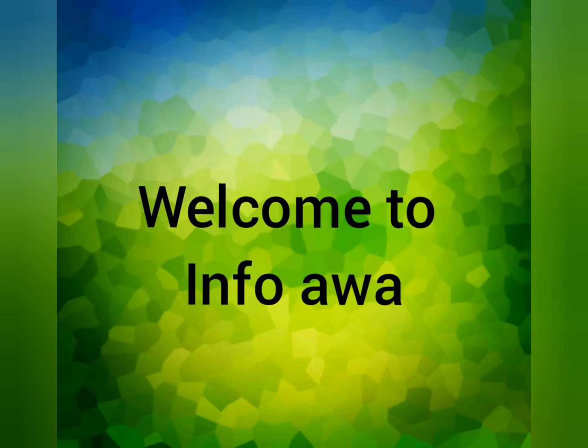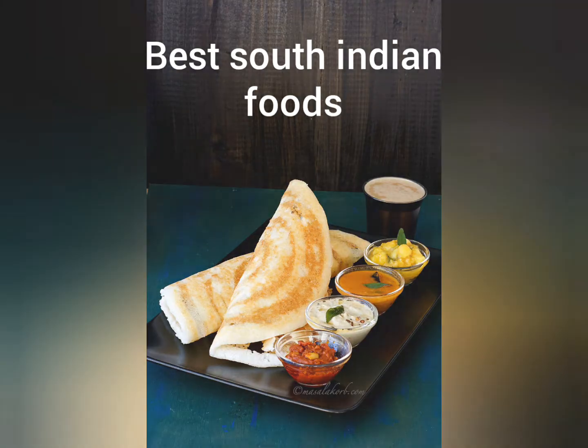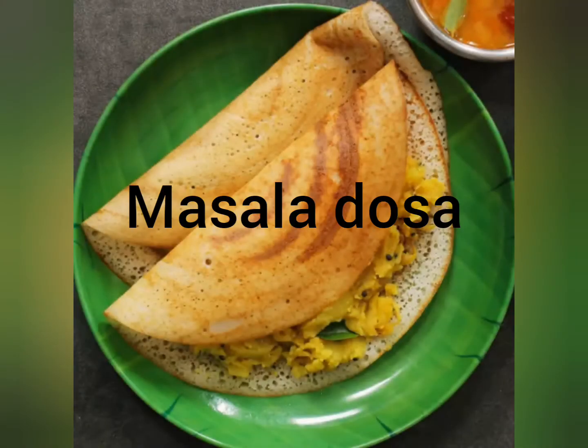Hi everyone, welcome to Infava. Today we are going to deal with the best South Indian foods. First one: vada. Vada is a famous dish of South India and it is preferred during breakfast and tea time.